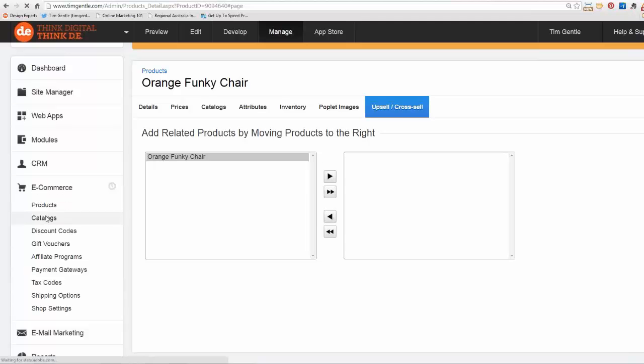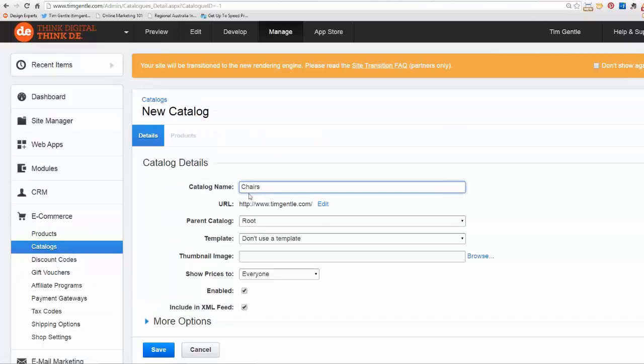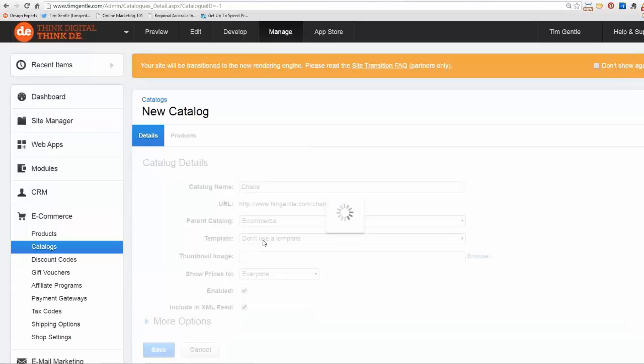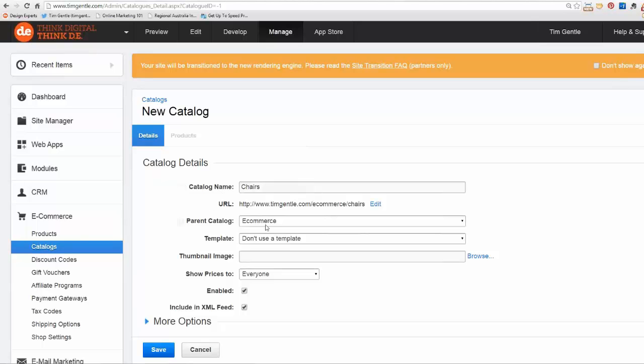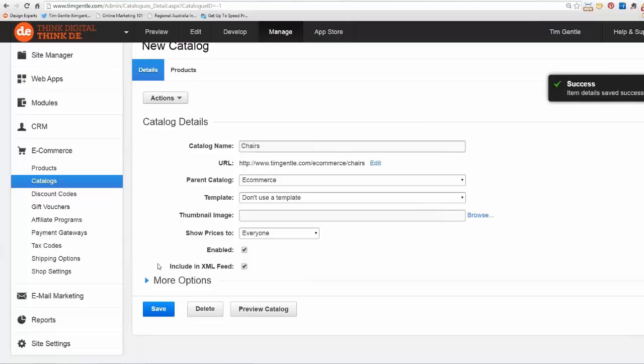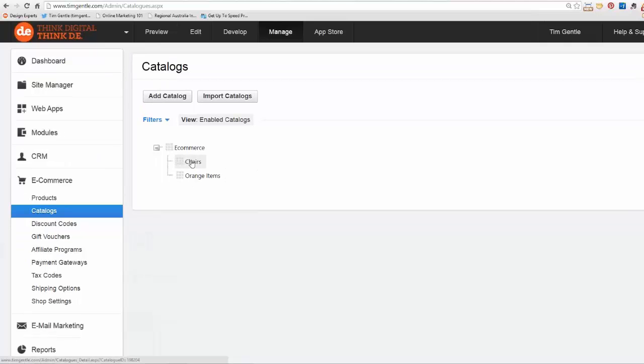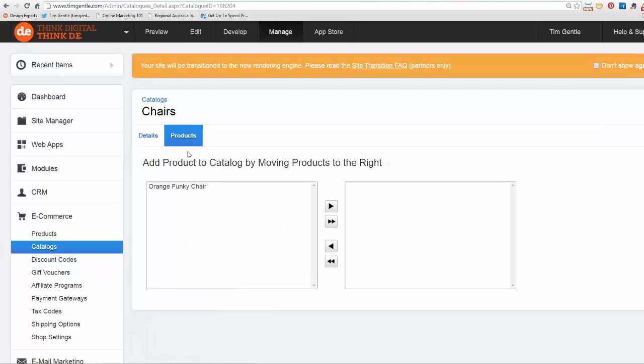When it comes to catalogs, you need to set these up — it's a filing cabinet. At the moment I have a master one called ecommerce and another called orange items. I can easily create another one, say 'chairs,' and set the root level under ecommerce. I've created a new catalogue called chairs under ecommerce. Now if we go back to catalogs we can see ecommerce with two sub-categories: chairs and orange items. I can go into chairs and assign the orange funky chair to that category.